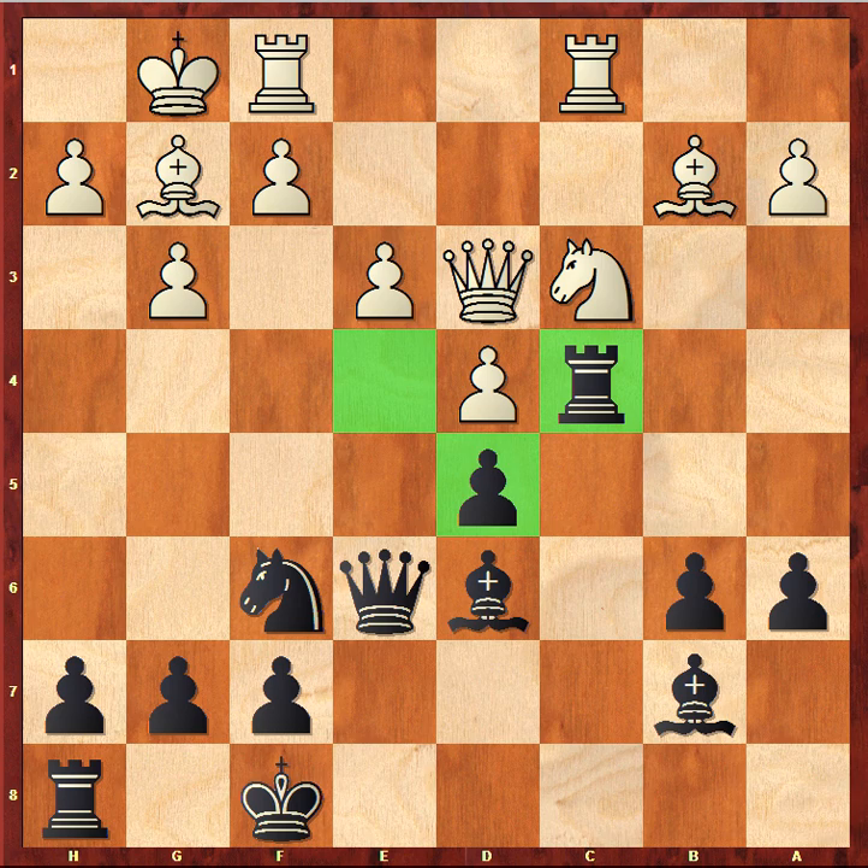Now Black played h5. I criticized this move slightly before, but you can see that besides an attacking attempt on the king side, the h5 move has another big idea — it's just to activate your rook. You can't play without one of your strongest pieces; you need to bring it into play. The h5 and h4 move is an attempt to bring this rook into play.